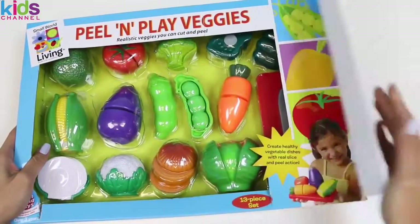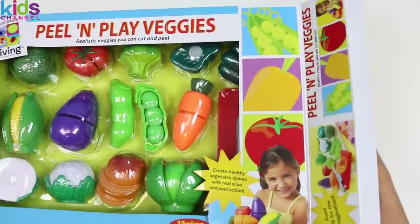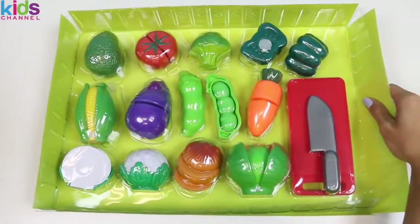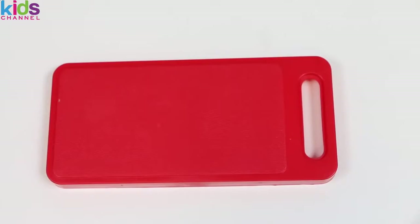Let's open this up. Here's everything it comes with. Let's take a closer look at them one by one. This set also comes with a cutting board and a knife.